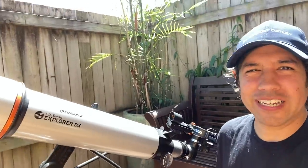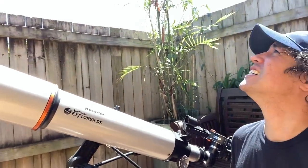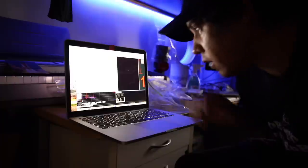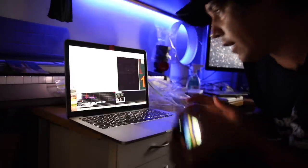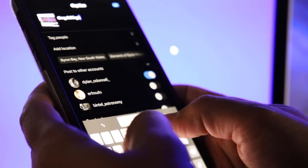I just bought a new telescope. For daytime, so I can't use it. I'm really keen though. Sub arc second guiding. I'm gonna have to post this straight to Instagram — guiding tonight!